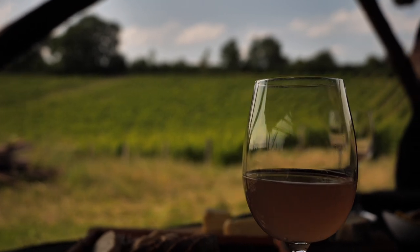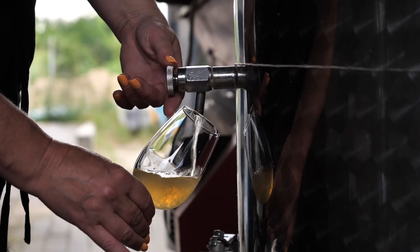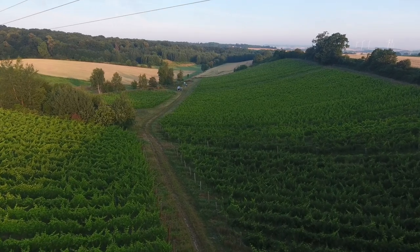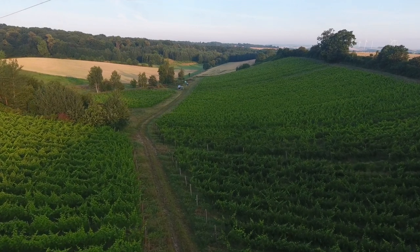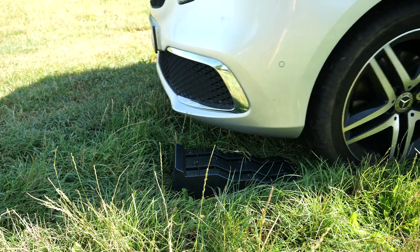We made it to Jakubów vineyard — a family business founded by a chemist couple, currently run by their son. Fresh, modern wines sold mainly to restaurants, all from a picturesque vineyard where we were allowed to set up camp for the night. Tonight we're sleeping at arm's length from the vines. As the terrain is uneven, I use the leveling blocks — €40 well spent.